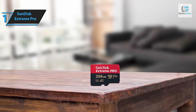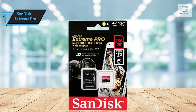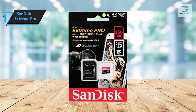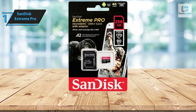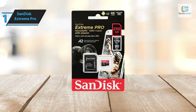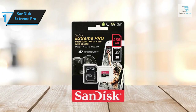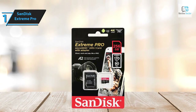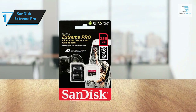The range starts with a 32 gigabyte micro SDHC card delivering sequential performance of 100 megabytes per second read and 90 megabytes per second write. Moving up, the 64 gigabyte to 128 gigabyte micro SDXC cards offer read speeds of up to 200 megabytes per second. Like the Samsung Pro Plus, the Extreme Pro micro SD cards are built to withstand shocks, temperature fluctuations, water, and X-rays.